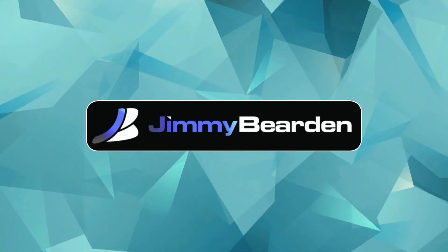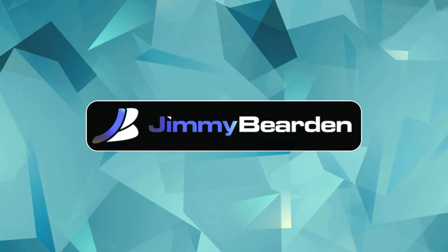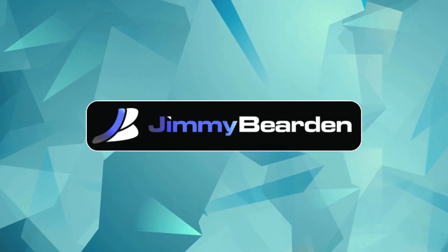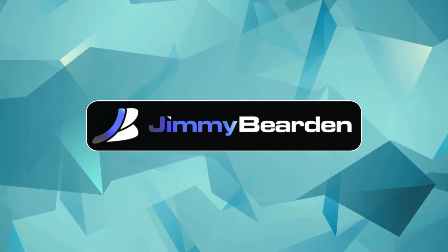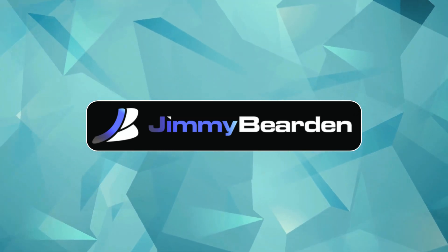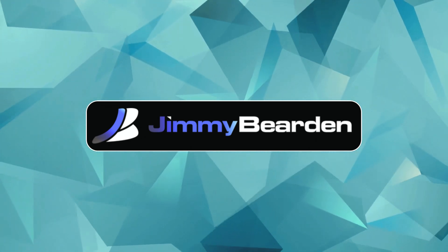Definitely seems like they're taking this seriously, which is good when you're talking about something this potentially powerful. But let's not forget about us regular folks — all those people who aren't developers or working for some big company. It sounds like Anthropic hasn't ruled out the possibility of creating something for everyone eventually.